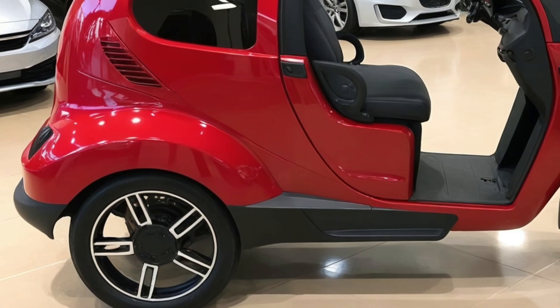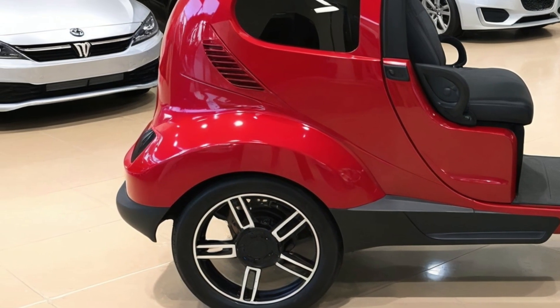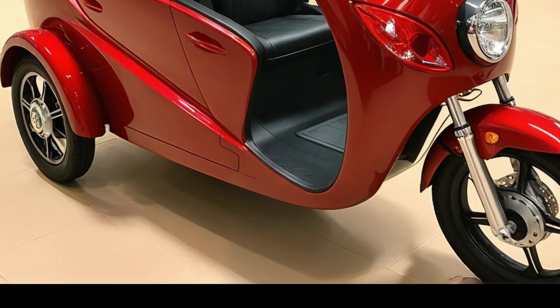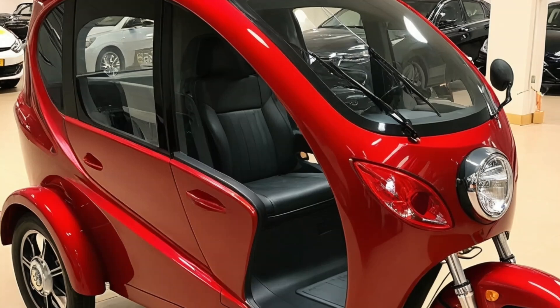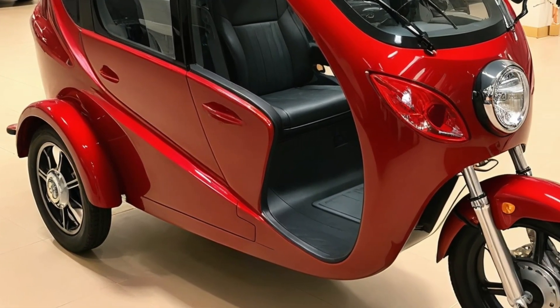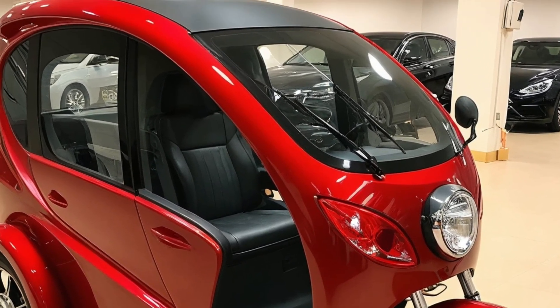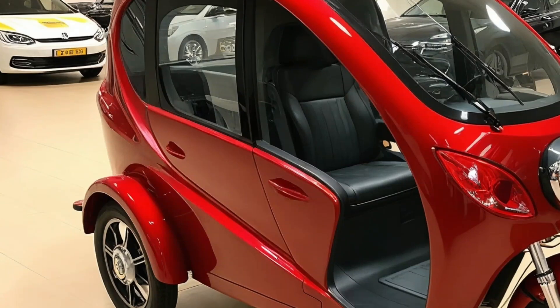Customization is another big draw here. Buyers can choose from several interior finishes, exterior color schemes, and even modular add-ons like a rear cargo box or rooftop tent. Want an extra solar panel or a satellite internet kit? It's all available through the accessories package. From weekend road warriors to full-time digital nomads, the 2026 Electric Camper Trike is designed to fit a range of lifestyles.